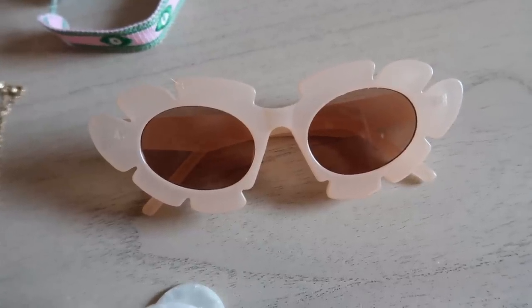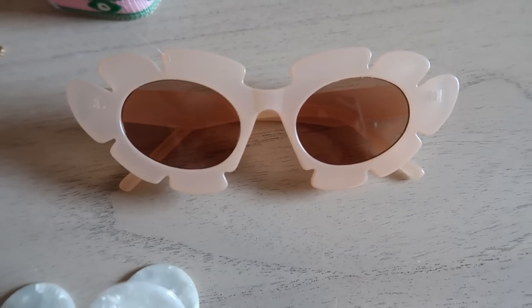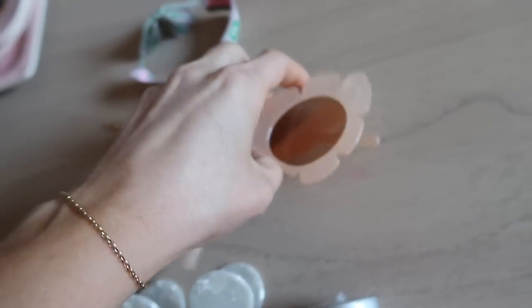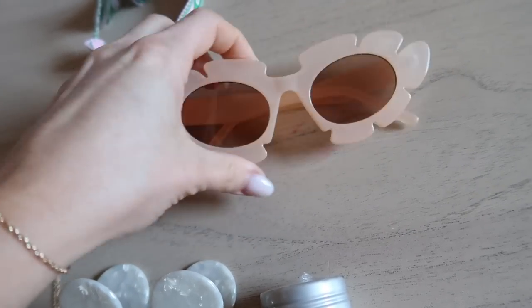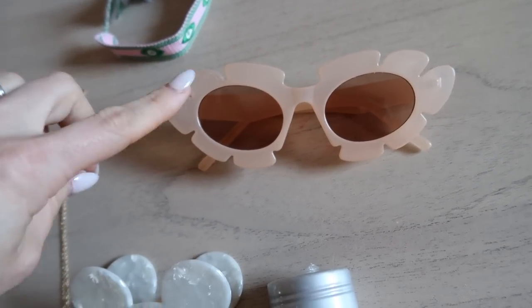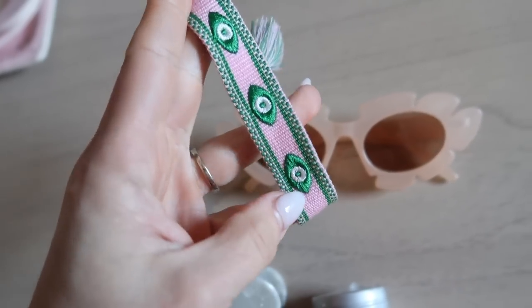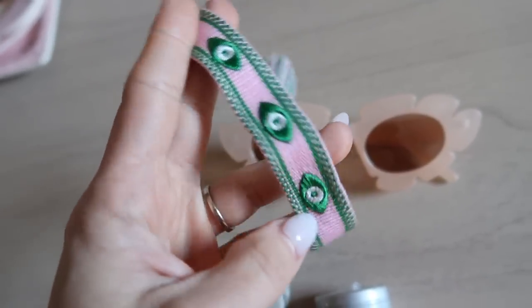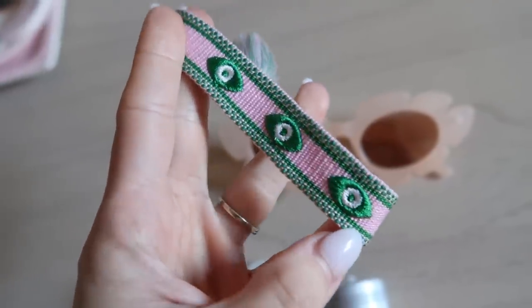I already have these in black on Temu — they're about five dollars. On Amazon they're $9.99 each, so you save a bit, and they're the exact same brand and quality. These feel so sturdy. I don't know if I'm gonna keep this color — I might just give it to my mom — but I'm definitely keeping the black.